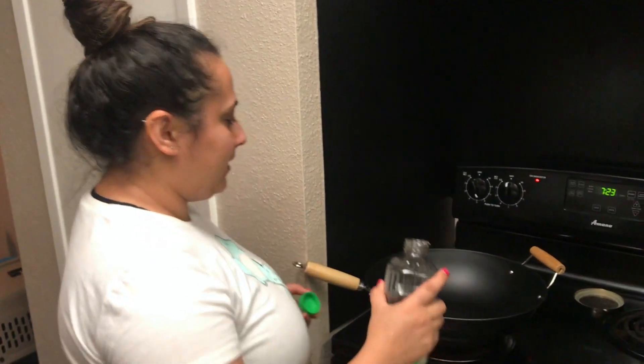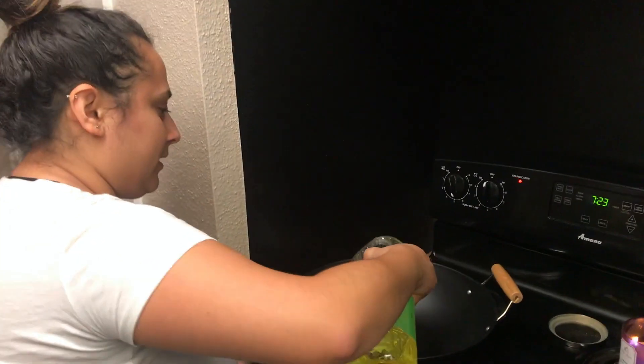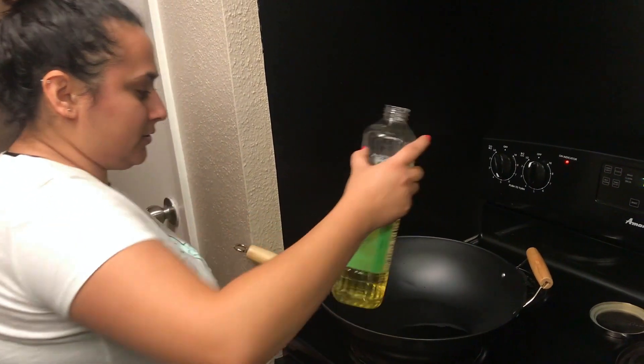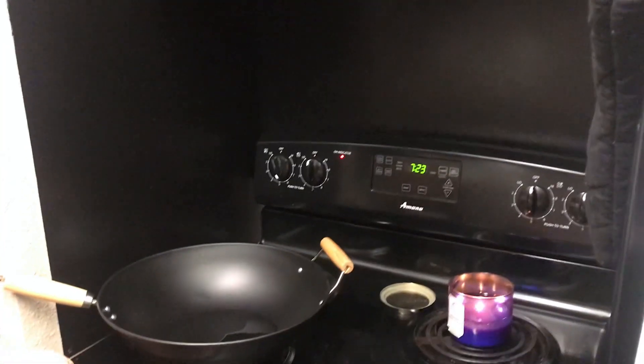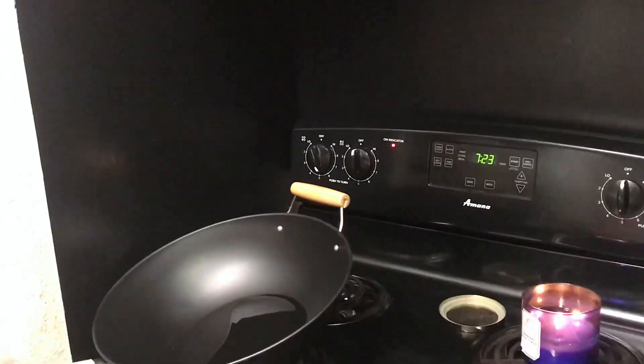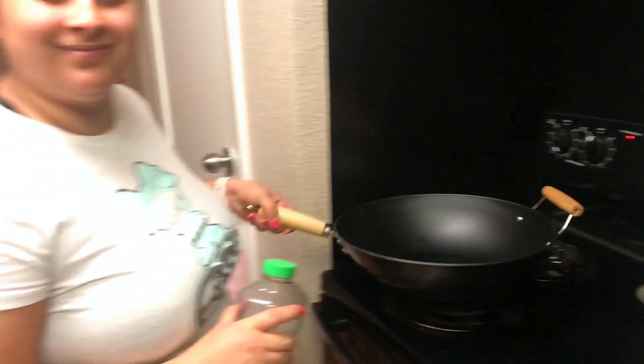Now what we're going to do is - you don't need to have a wok, we just happened to pick one up at Walmart. I'm going to add some canola oil - we have olive but we'll just use what's handy. You just want to put a little bit in there so it can heat up for the ground turkey you're about to put in. Leave it on medium-high temperature.